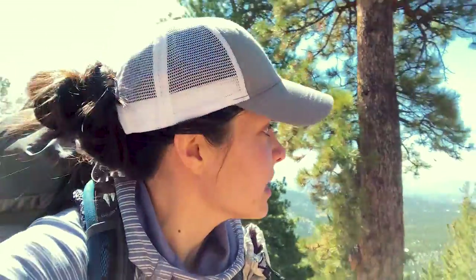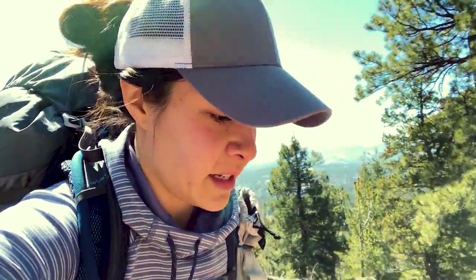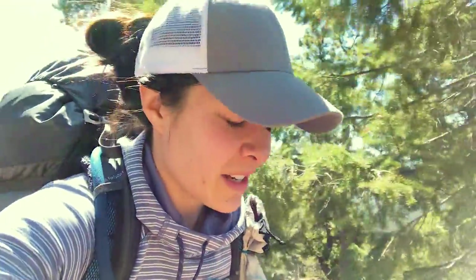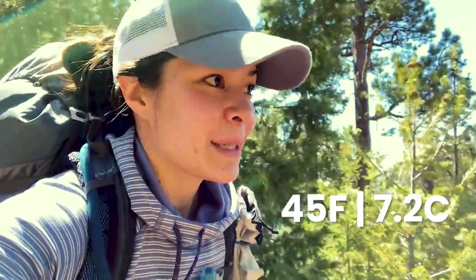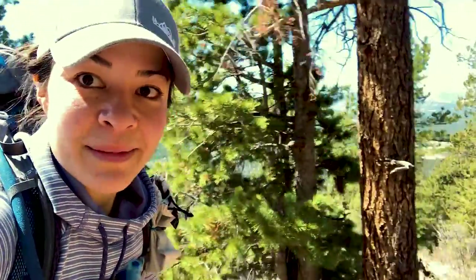We are almost to our peak elevation. I think we're coming up to about 9,288 feet — we're at about 9,000 so just about 200 more feet to go. It's been a good hike, about 45 degrees with a slight breeze, which is the perfect hiking weather. And there are the mountains behind me again.